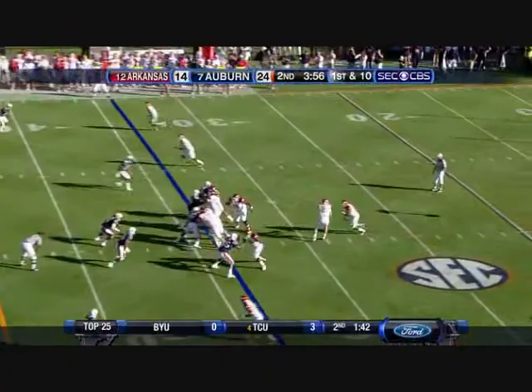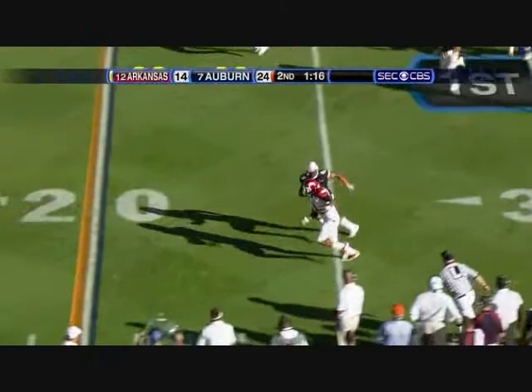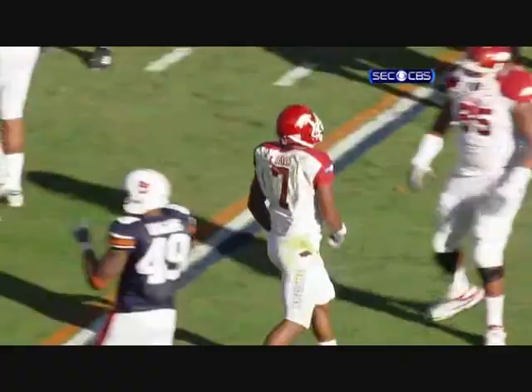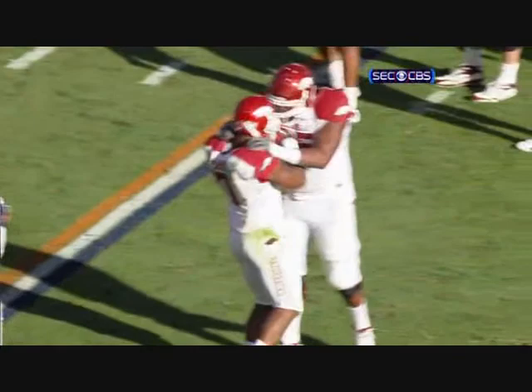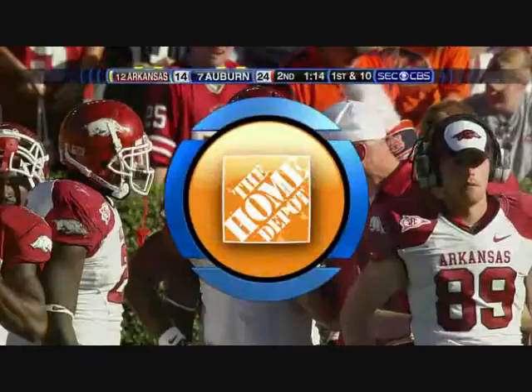Arkansas makes it a seven-point game. Lance Ray on the field — here's a draw play, left side, one on one, down the sidelines and out of bounds goes Nile Davis, another first down. He better be careful — number 65 grabbed him and said, 'What are you doing? We're trying to win an SEC championship.'